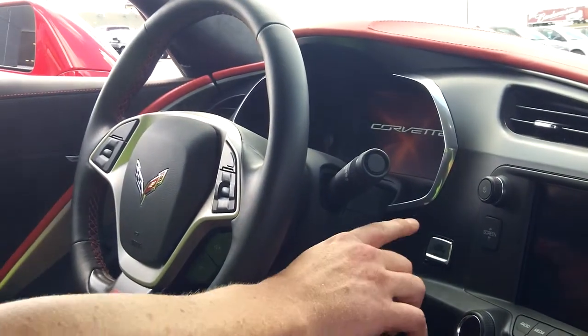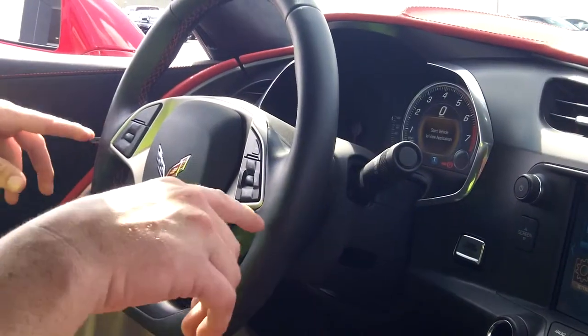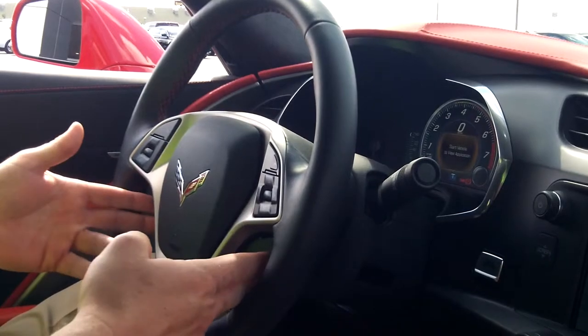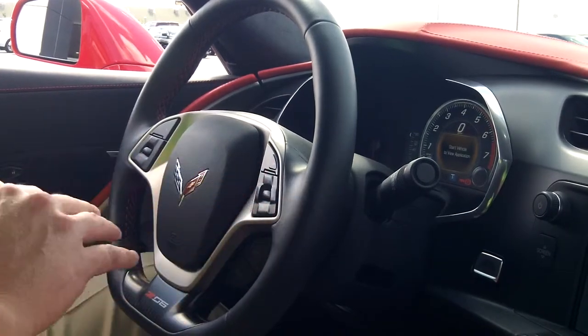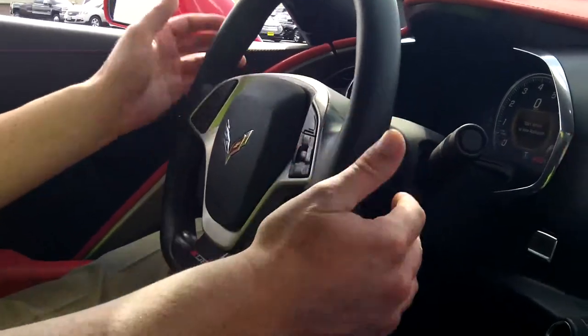Chevrolet Corvette — the driving experience. 2016 Corvette Z06. Mounted in front of me is the steering wheel with your stereo controls, your favorites on one side, stereo volume on the other, cruise control on the left. This side works your driver information center as well as your Bluetooth for your cell phone. Rev match right here.